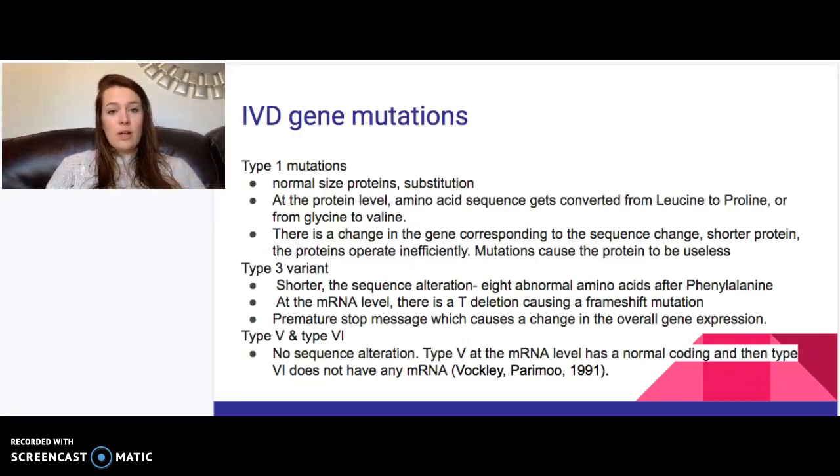Types 5 and 6 have no sequence alteration and have normal coding. Type 6 does not have any mRNA at all.